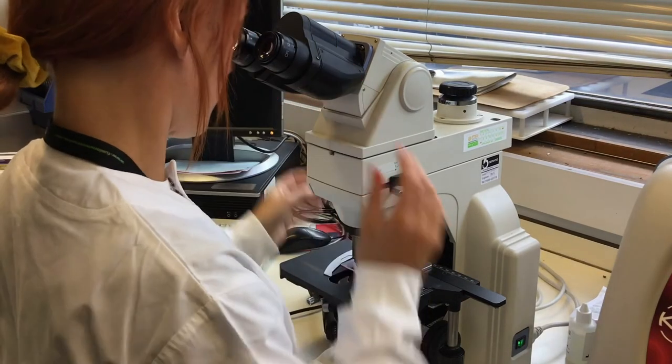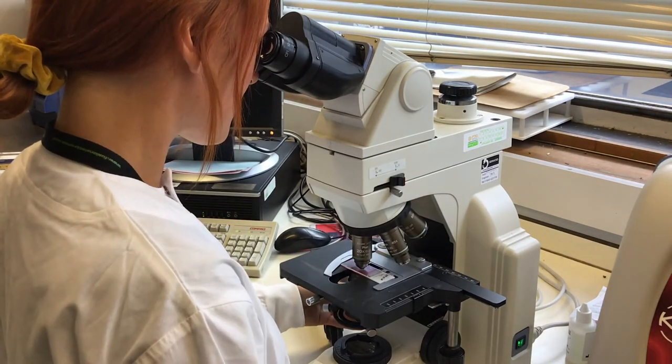As you're working full time it takes a lot of hard work, but you can earn money whilst you're doing it. The apprenticeship has helped me develop a career in biomedical science and also a lot of skills such as organisational skills and team working skills.